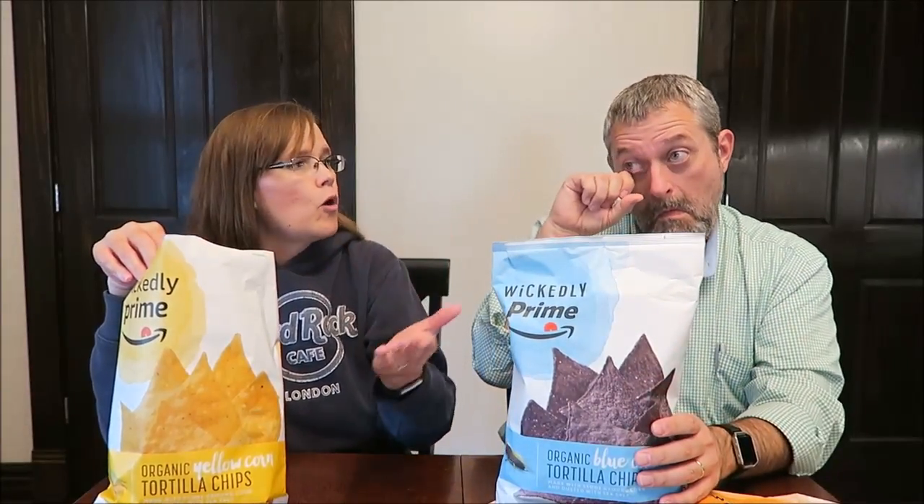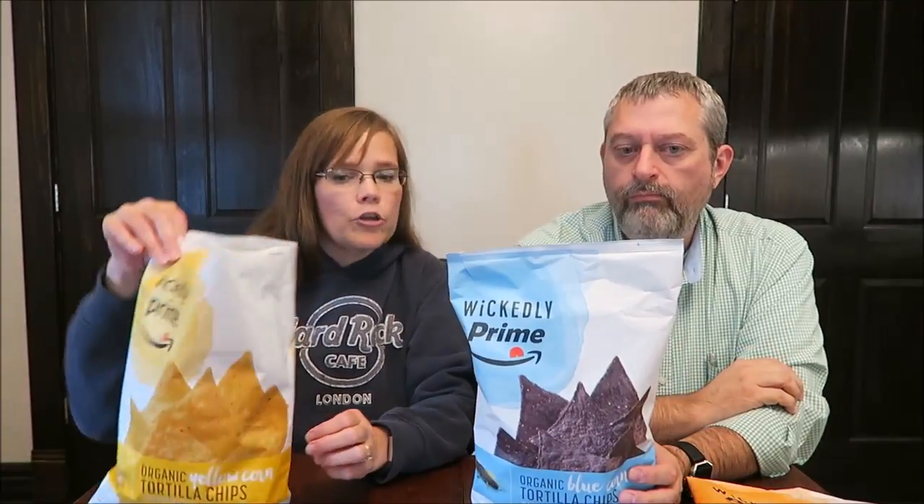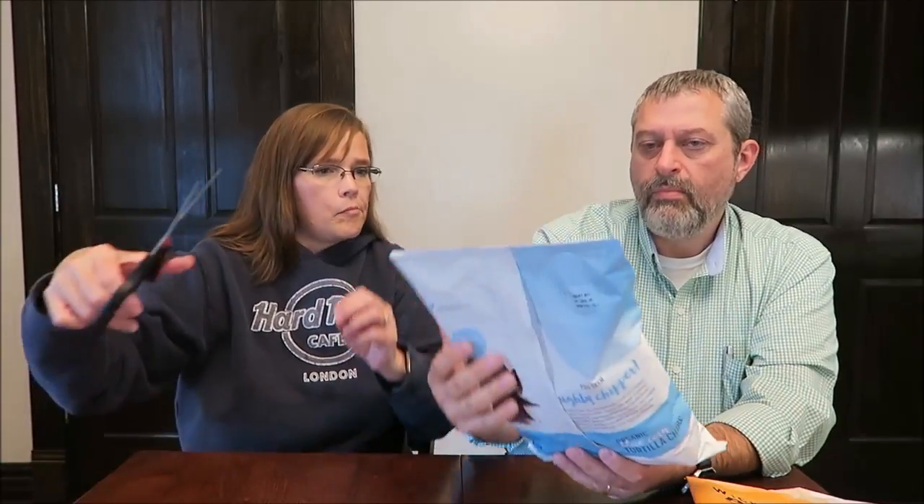If you have Prime, you wouldn't pay for shipping — everything's free. So she actually just paid the price on them. Anytime you have Prime, you don't pay for shipping. Well, those are good — really good. I'll be buying those.